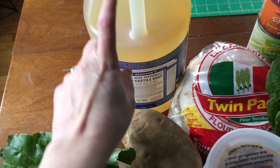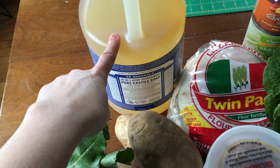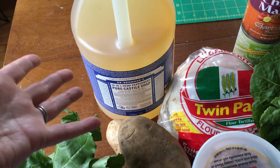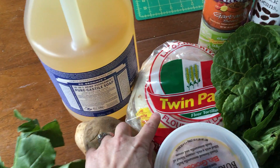Potatoes. Giant thing of Dr. Bronner's — I can't not get it in plastic, I don't have it in bulk around my area, but I figured I'd get the biggest container and it's recyclable. This is kind of the fail.